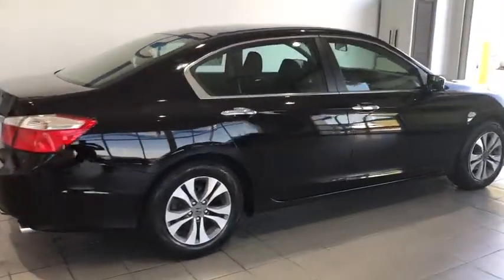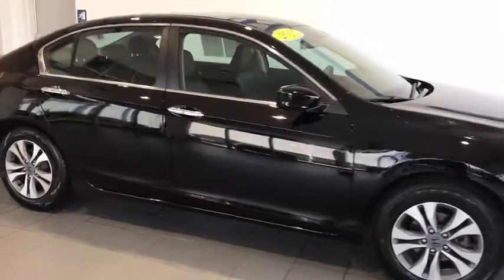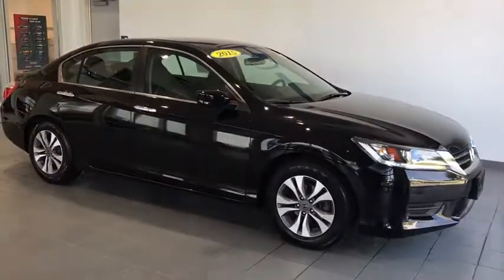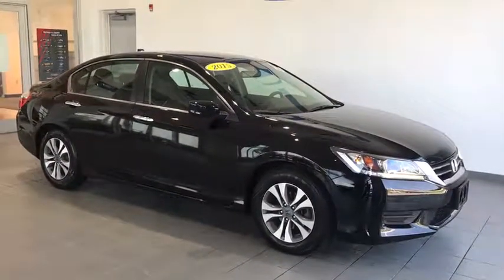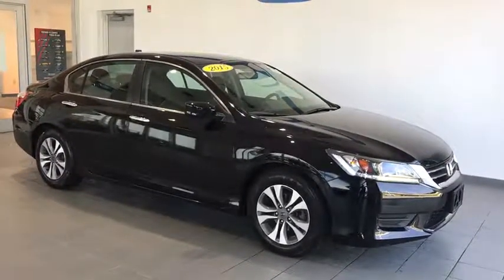Here we have a low-mile 2015 Honda Accord. This vehicle comes with brand new tires, wraparound headlights and taillights, breakaway mirrors, keyless entry, as well as alloy wheels.